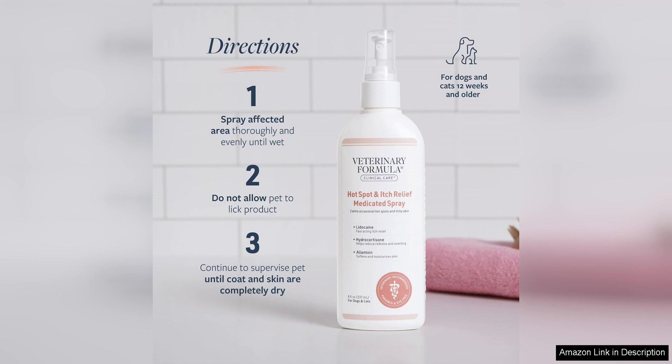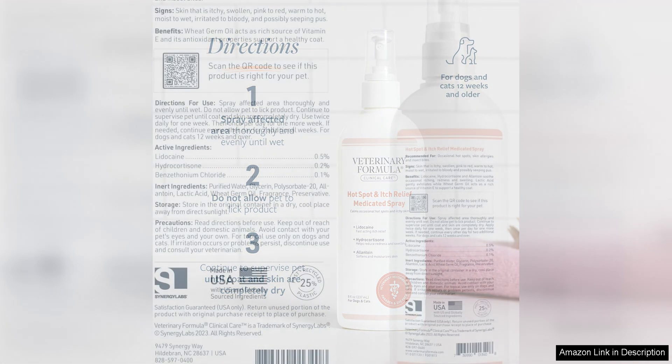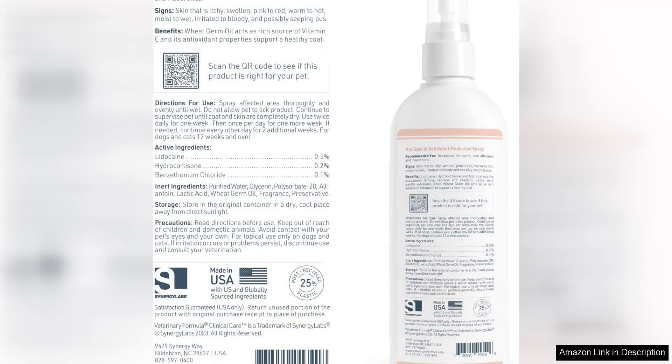I highly recommend the Veterinary Formula Clinical Care Hotspot Itch Relief Medicated Spray to any pet owner dealing with skin issues. It is a convenient and effective solution that provides fast relief for your furry friend. With regular use, you will see a noticeable improvement in your pet's skin condition and they will be much more comfortable and happy.